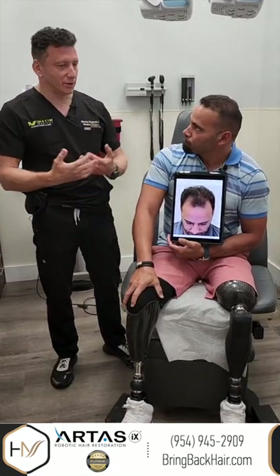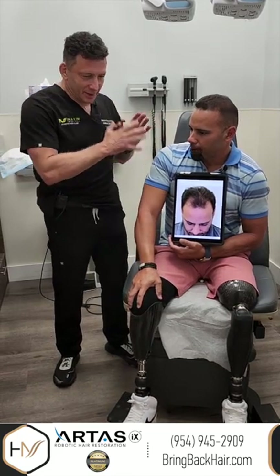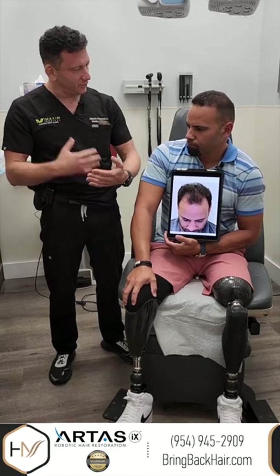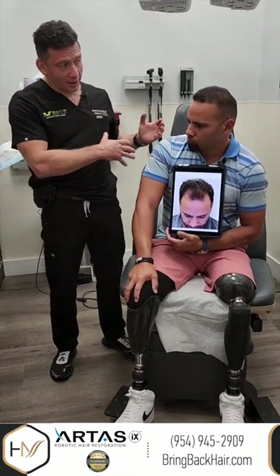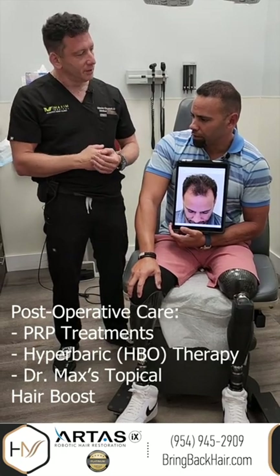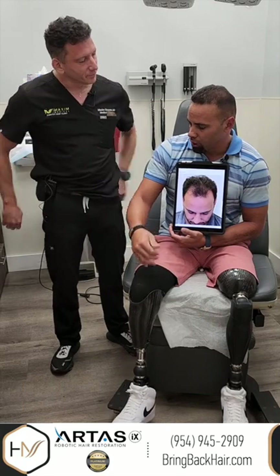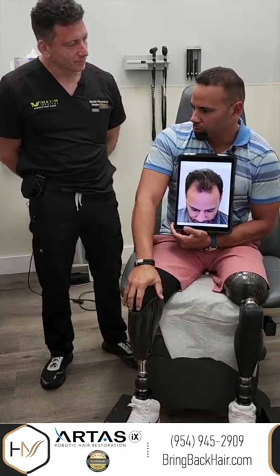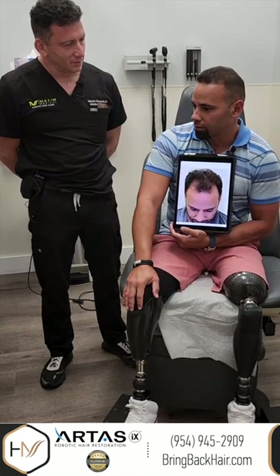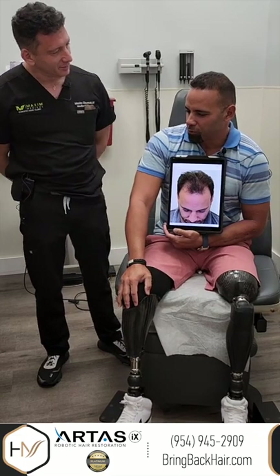And after the surgery, how was the overall support? It's not only the day of the surgery, but all the post-operative care. You came back for your treatments with PRP, and you've been using the medication, the topical solution. You guys gave me that medication and we've done PRP twice. You guys called and we made the appointments — it's been very simple. The staff was very, very responsive.